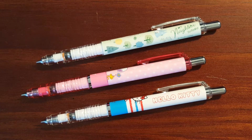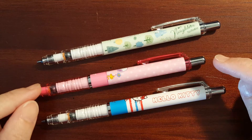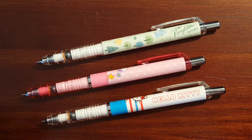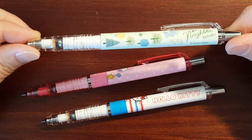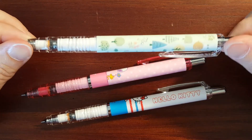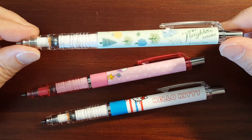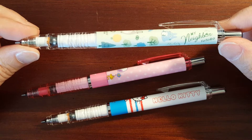This is Gadget Stop 321 and today I've got a new addition to my recently started mechanical pencil collection. The first mechanical pencil — the one that started this entire collection — was the Studio Ghibli My Neighbor Totoro.